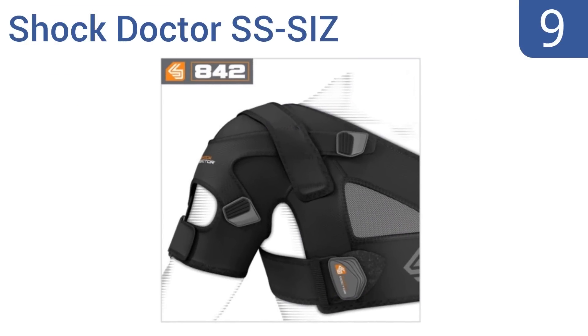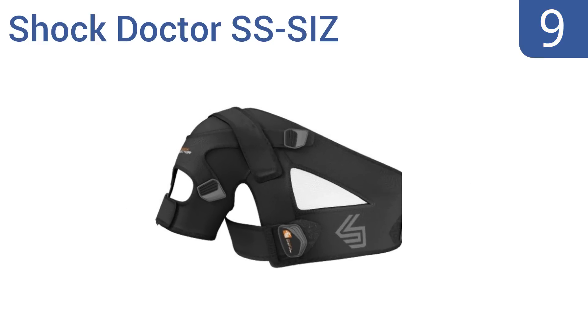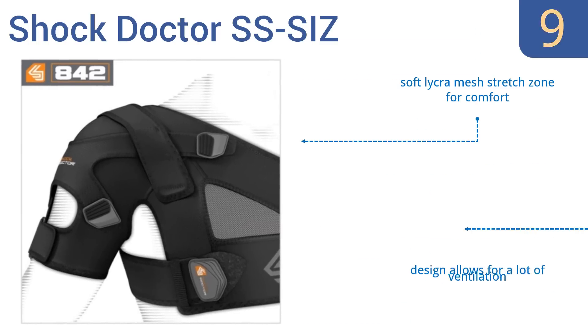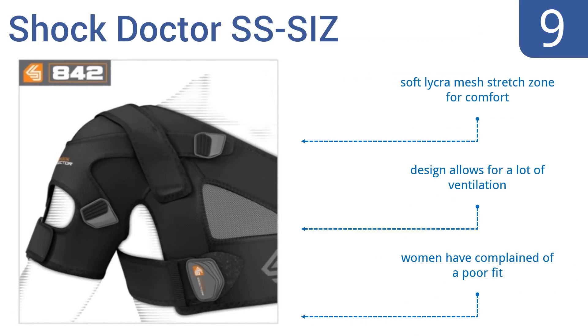At number nine, the Shock Doctor has two adjustable chest-wrapping straps to ensure your arm is positioned in just the right place and keeps it there securely. It's 100% latex-free, making it good for people with sensitive skin. It comes with a soft Lycra mesh stretch zone for comfort and a design that allows for a lot of ventilation, but women have complained of a poor fit.